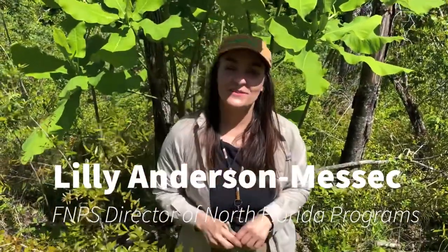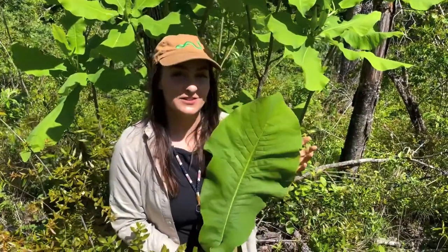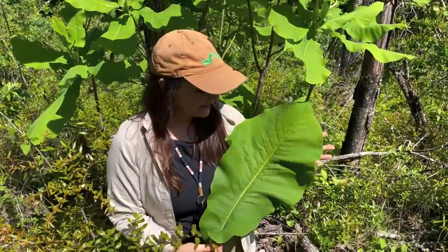Hi, I'm Lily Anderson-Messick with the Florida Native Plant Society, and I am here today with a very special and very rare native tree.